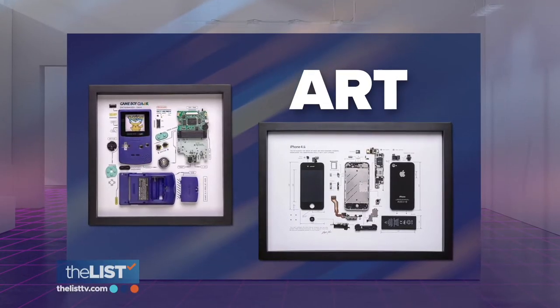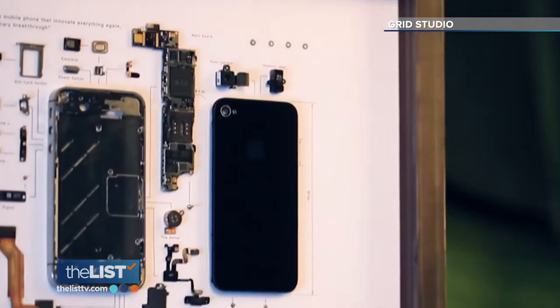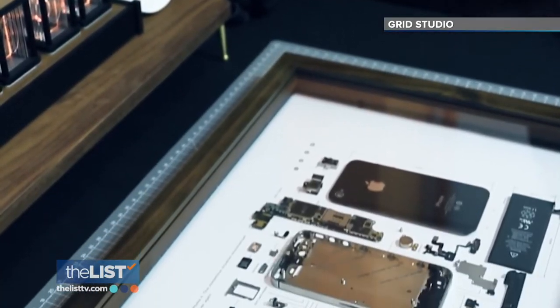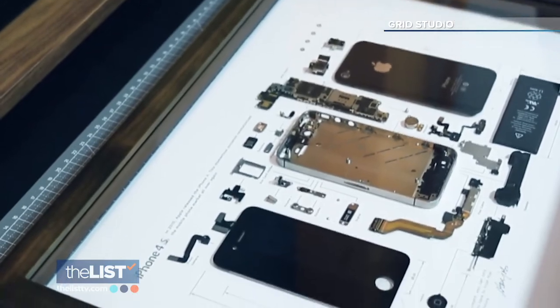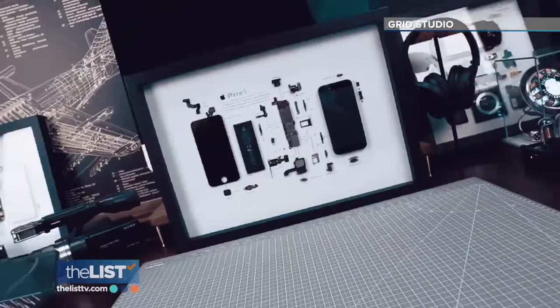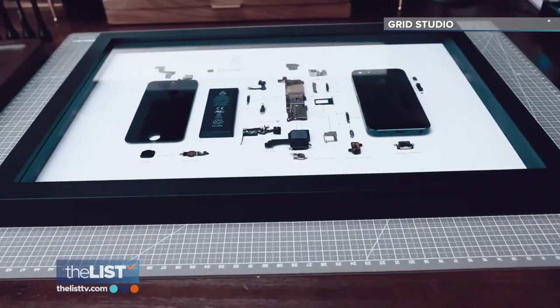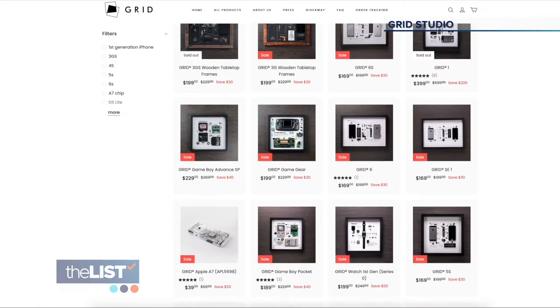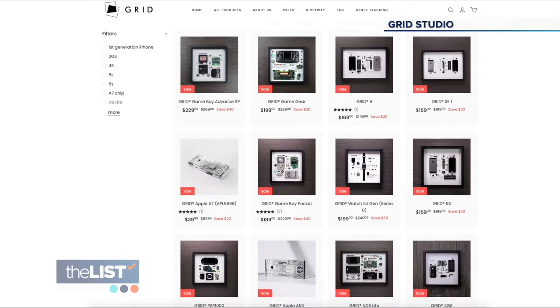Next up, art imitates our old-school tech life with museum-style displays that show deconstructed iPhones, Game Boys, and other technology. It certainly does elevate the technology into a piece of art — no longer a phone, no longer used to play games. It's now a piece of art, an educational specimen. These items are available from Grid Studio, starting at around $200.